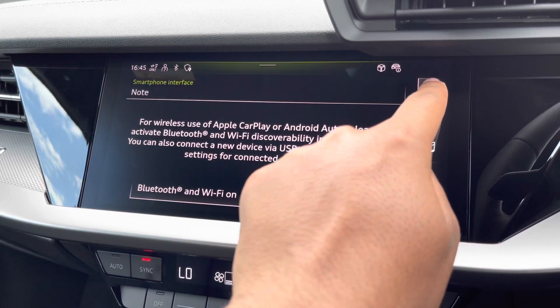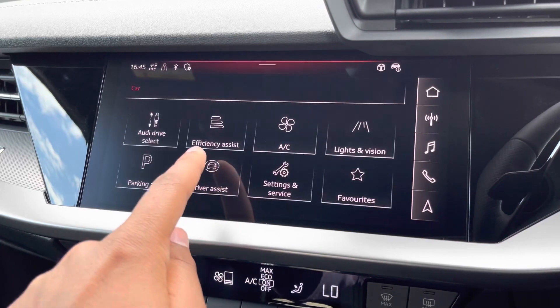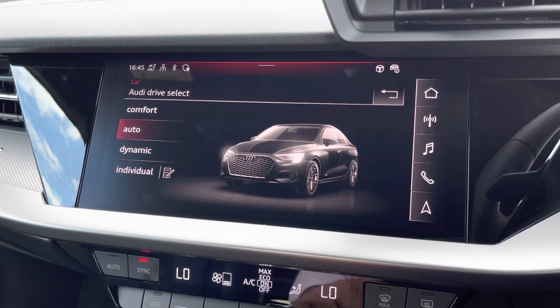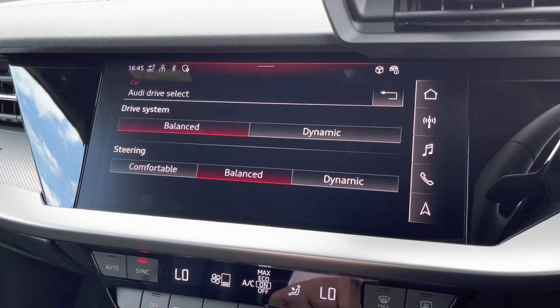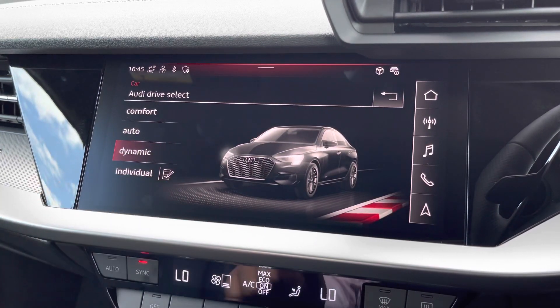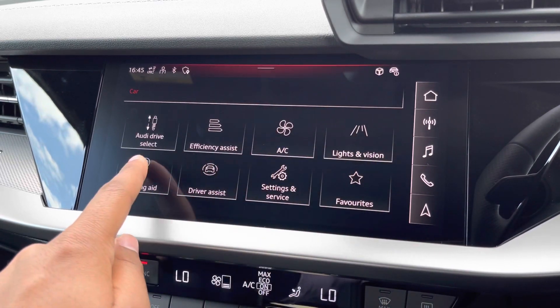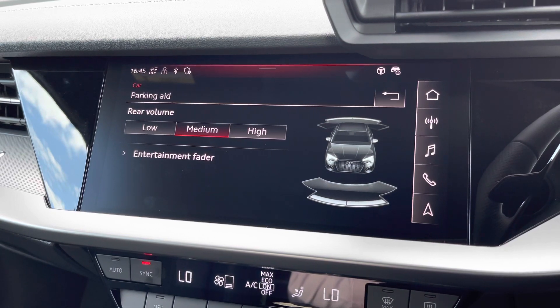As standard, there's also Audi's drive select, allowing you to alter the driving dynamics by choosing one of the pre-configured modes. There's plenty of modes to choose from such as comfort and auto, with the individual mode allowing you to customise your options. Our personal favourite is dynamic, as it's the most driver-focused. As standard, we also have rear parking sensors, really adding extra reassurance when navigating through those tight spaces.